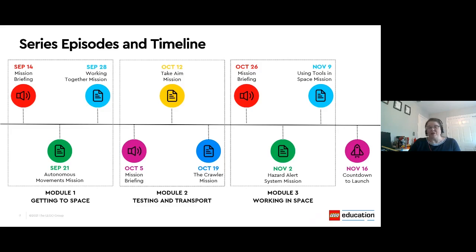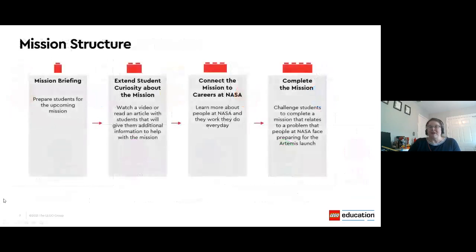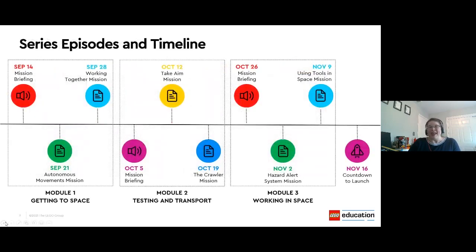The lessons for module one will encourage students to investigate and design solutions for an autonomous vehicle — something scientists might use as part of getting to space. They'll also have a lesson around working together collaboratively to accomplish a mission. That final episode, Countdown to Launch, will recap the entire series, including a look at student work and preparation for the upcoming Artemis launch. The individual lessons are anchored in STEAM practices like planning and carrying out an investigation or iteratively testing and modifying designs.